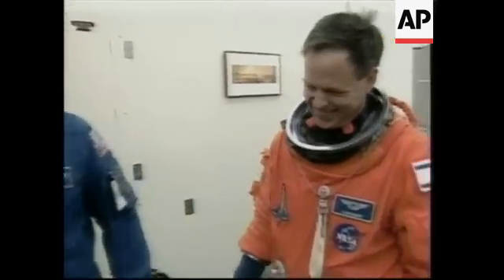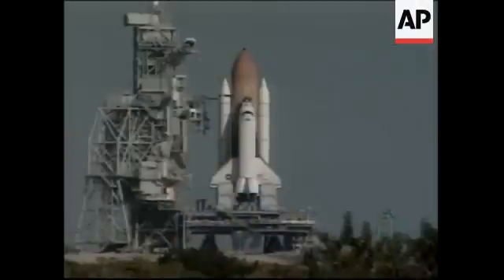And Ilan Ramon, colonel in the Israeli Air Force. He's the prime crew member for the Mediterranean-Israeli experiment.